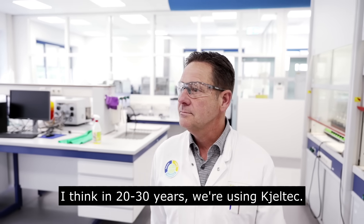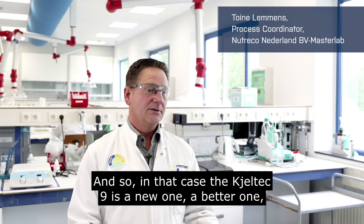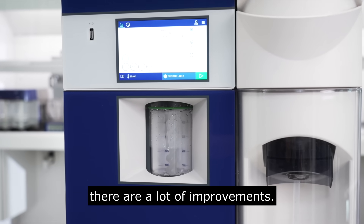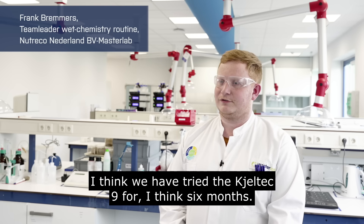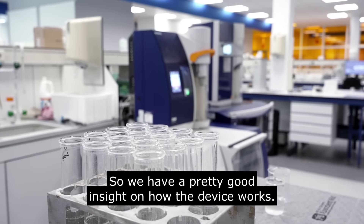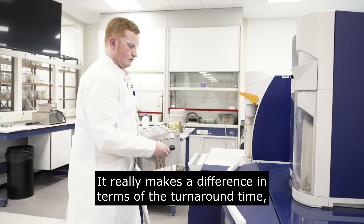At 20-30 years we've been using Kjeltec, so the Kjeltec 9 is a new and better one than before because we saw there are a lot of improvements. We have tried the Kjeltec 9 for about six months, so we have a pretty good insight on how the device works and it really makes a difference in terms of turnaround time.